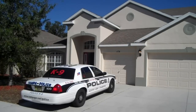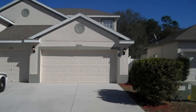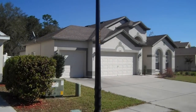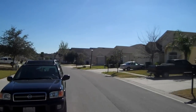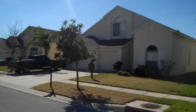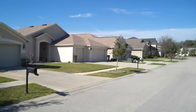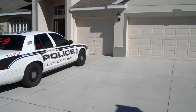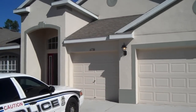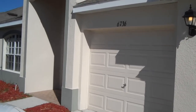This is 6736 Pine Springs Drive here in the Wesley Chapel area. You can see a really nice neighborhood here. I'll take you in here — this house is monstrous, it's almost 3,400 square feet.